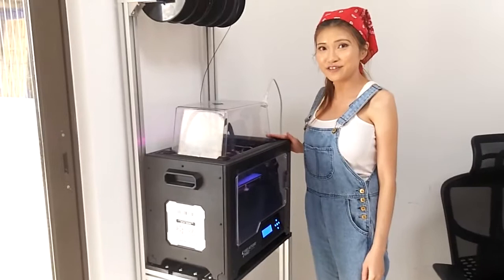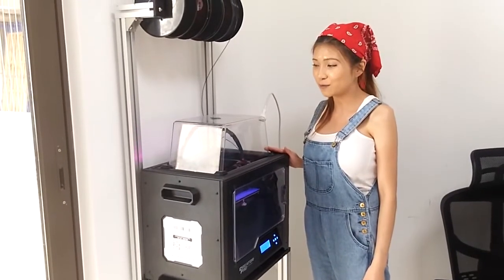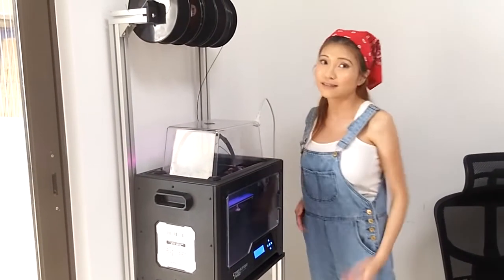This is my Flashforge 3D printer — the one I use for my daily printing. That's it. I know it's not an expensive setup, but it's mine and I'm pretty proud of it.